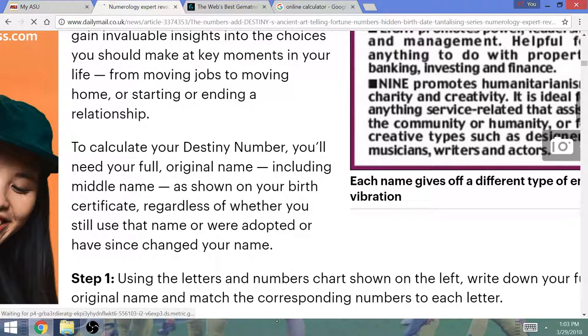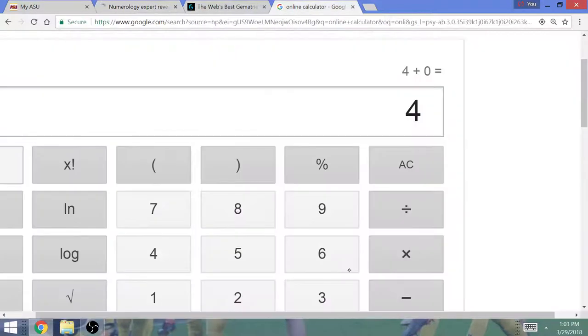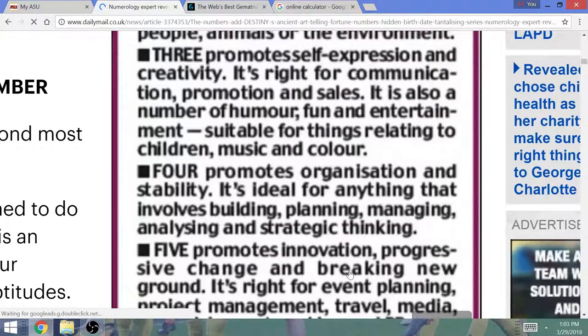This was completely different. What does this reveal? There are personality traits — four promotes organization and stability. It's ideal for anything that involves building, planning, managing, analyzing, and strategic thinking. I have a perfect description for my life path number. Do this exercise — let me know if it's accurate for your life number and your destiny number. But Gematria is real. They use Gematria in this exercise. Gematria, as they say, is the code of God.